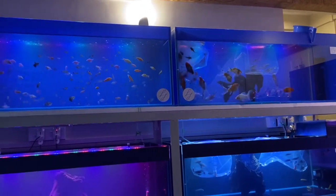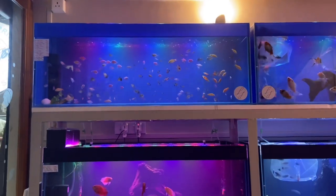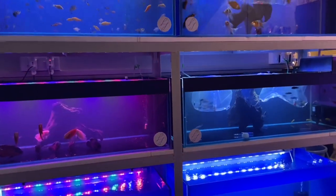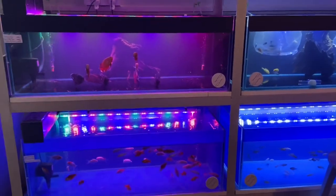Just to mention upfront — this is not going to be one of those store visits where I take you to each tank and show you each fish and tell you the prices. If you're interested in that, this video may not be for you. But if you want to enjoy a good fish store in Goa, I highly recommend coming to LJ Fish Store in Margao. I'll put the full address in the description below. Come check it out and support someone who is maintaining and keeping his fish at this level.